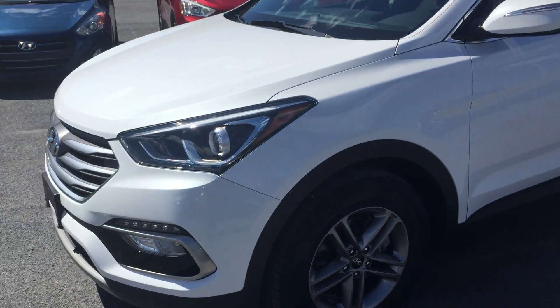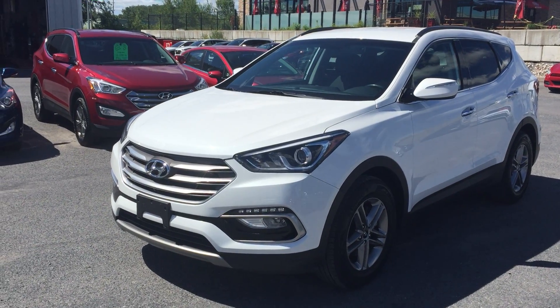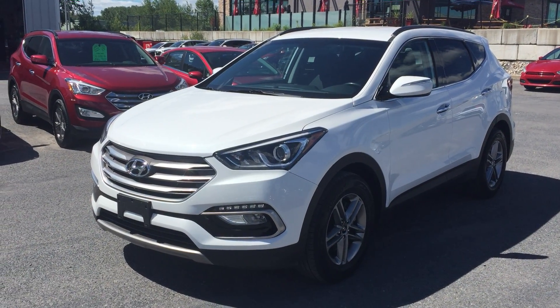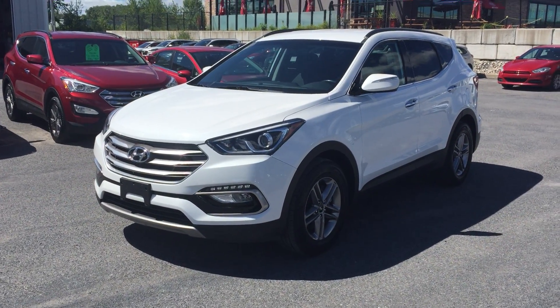Don't miss out — 2017 Hyundai Santa Fe Premium All-Wheel Drive, navigation, backup camera, all the bells and whistles. Shop 24/7 at CWHyundai.com for all your new and pre-owned vehicles, and make sure you follow us on Facebook. Whether you're in the market for a car or not, we've always got cool stuff and great giveaways going on. We look forward to seeing you soon!